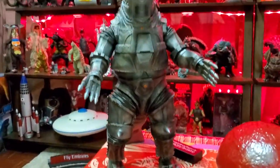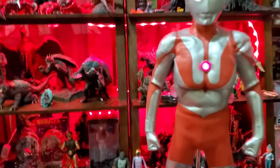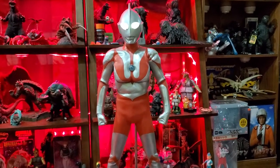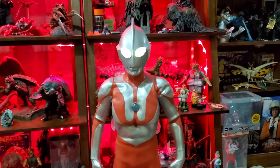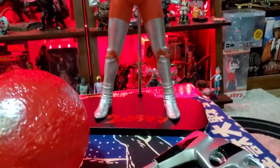I've got my '74 Mecha G next to him right here. But let's focus on Ultraman for a second. This guy right here, I was hunting him for like 3 or 4 years. I had a couple deals fall through on him. Ended up getting him for a really good price, and he's one of my favorite pieces for sure.